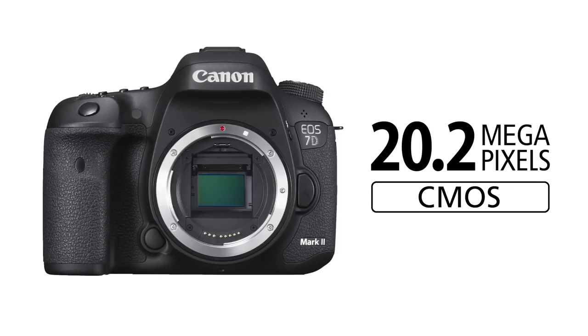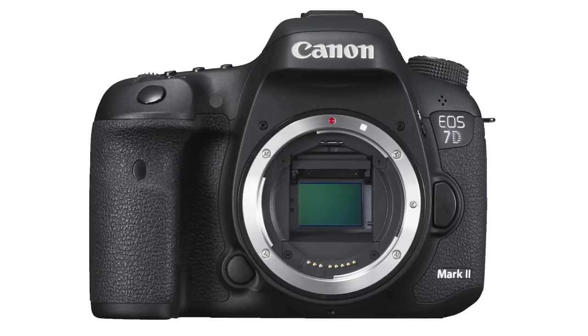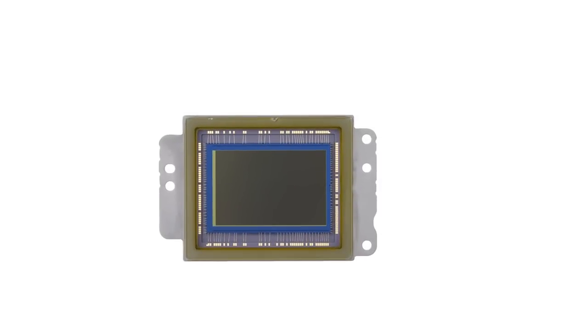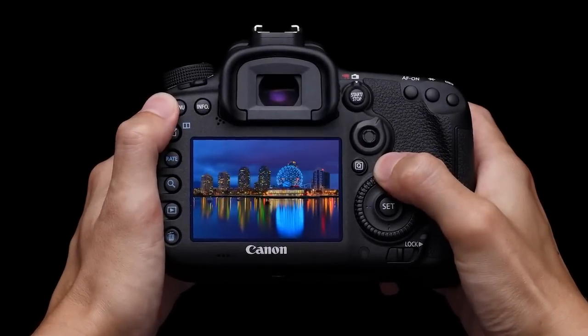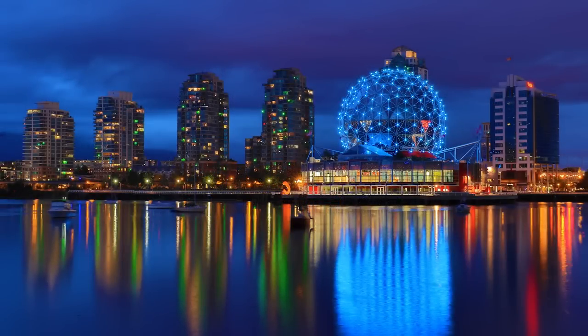The camera has a 20.2 megapixel CMOS APS-C sensor. That's the same resolution as the Canon EOS 7D camera, but the EOS 7D Mark II's sensor is brand new. Canon redesigned the micro lenses on each individual pixel to help make the sensor more efficient. This gives you better image quality, especially in low light conditions.